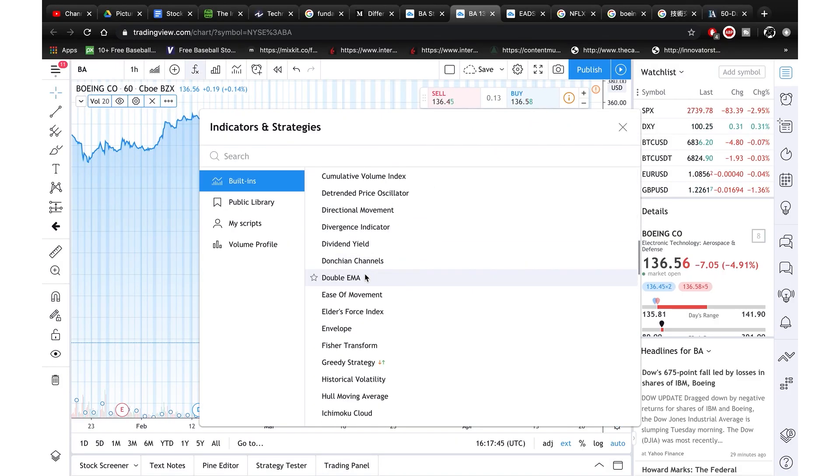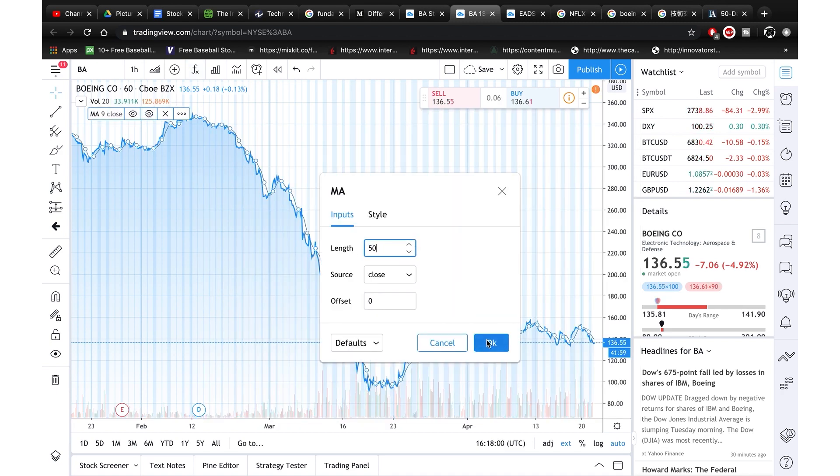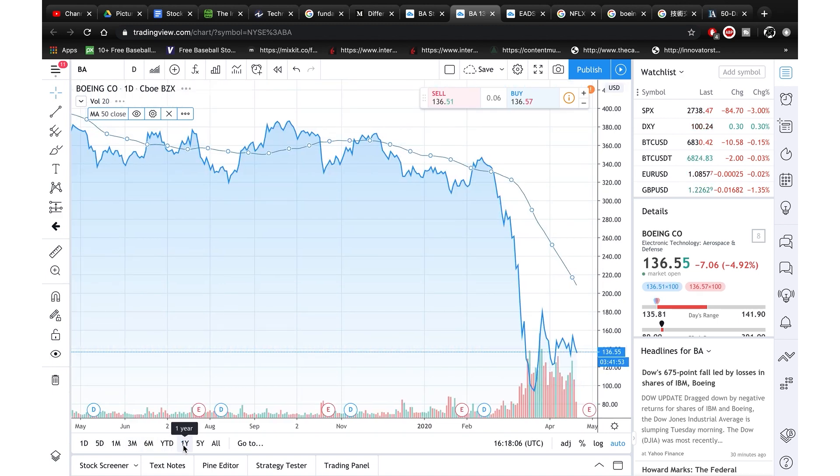Now that we understand stock price action and technical analysis, let's look at the second technical indicator: the 50-day moving average. The 50-day moving average is a popular technical indicator which investors use to analyze price trends — it's simply a security's average closing price over the past 50 days. You can go on tradingview.com, add an indicator, pick the moving average, and change the default 9-day setting to 50. Don't forget to switch to the 1-year chart when you're looking at the 50-day moving average. The 50-day moving average is perceived to be the dividing line between a stock that is technically healthy and one that is not. Also, the percentage of stocks above their 50-day moving average helps determine the overall health of the market.